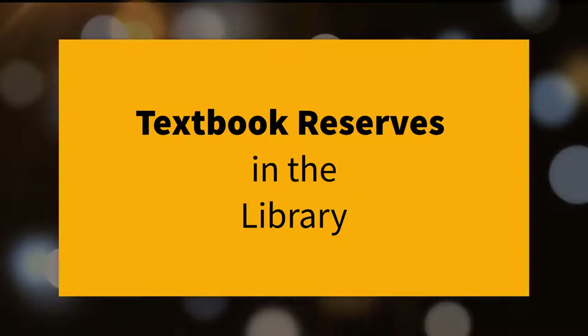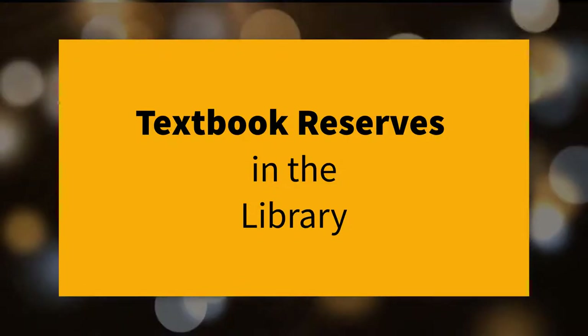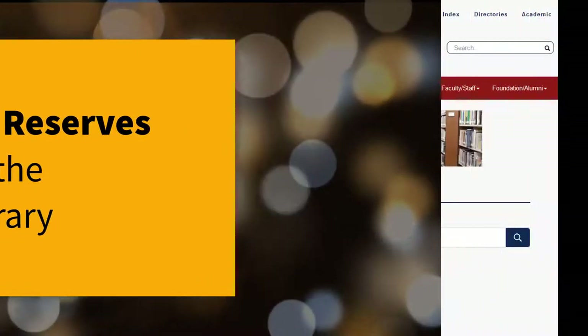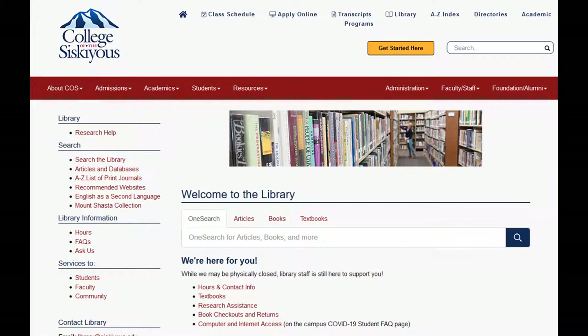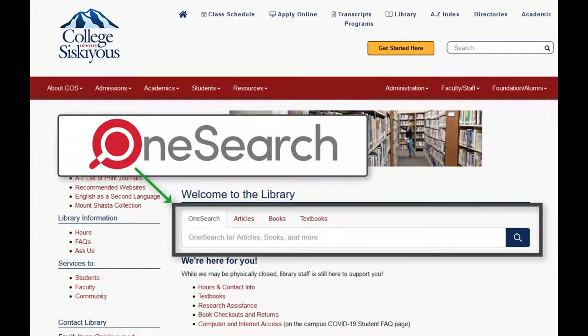Most college libraries maintain a collection of class materials that is usually referred to as textbook reserves or course reserves. To find out if the COS library has your assigned course materials on reserve, such as textbooks or DVDs, you can use the OneSearch library catalog.